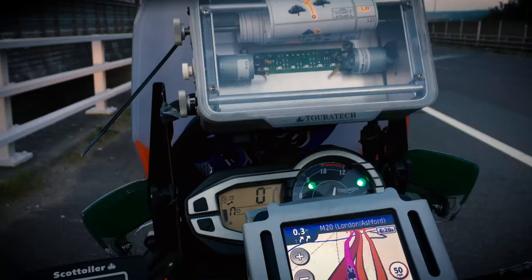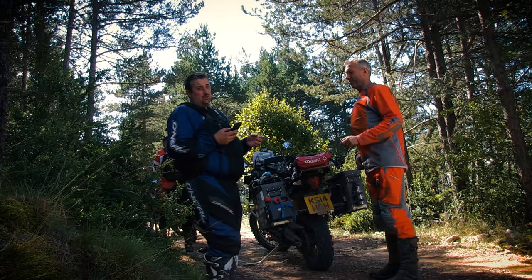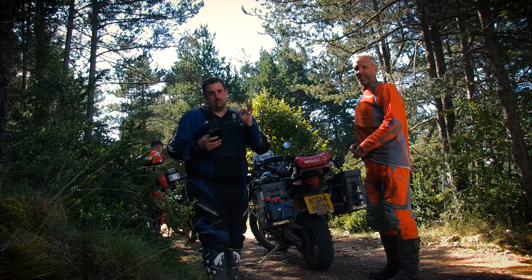In case you don't know, the Ironbutt rides are a thousand miles in less than 24 hours. And when we went through the Pyrenees, it was the only bike that never missed a beat. In total, the Triumph has lost us a total of zero time. Nil point. Nothing. Perfect so far.